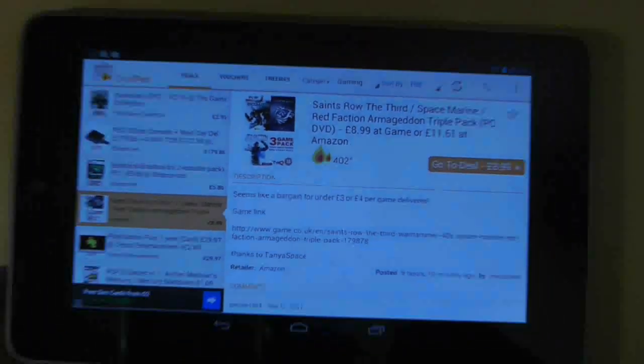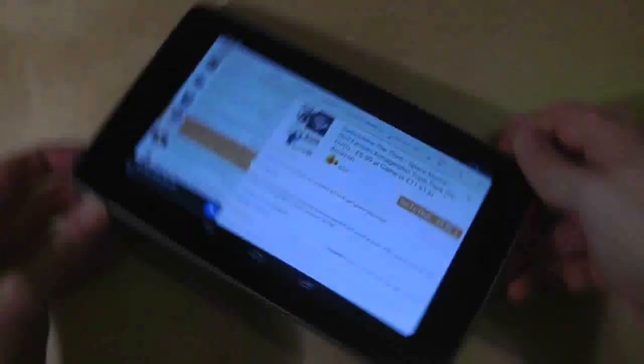In terms of filtering, which is the most important thing when you're trying to find a bargain, Dealpad is flawless.